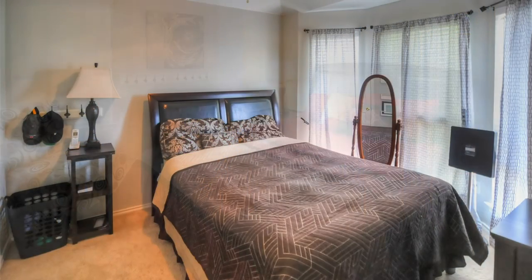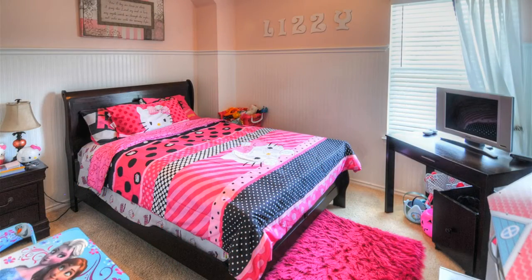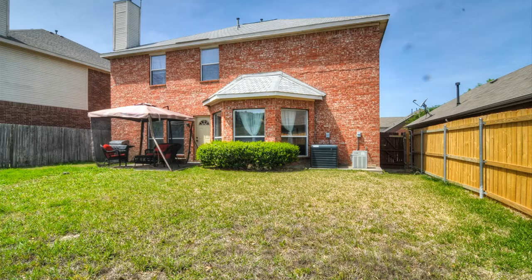To find out more, contact listing agent Tamara Laus at 214-684-6658.